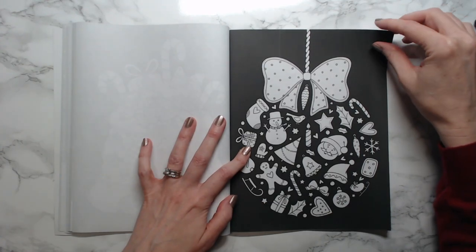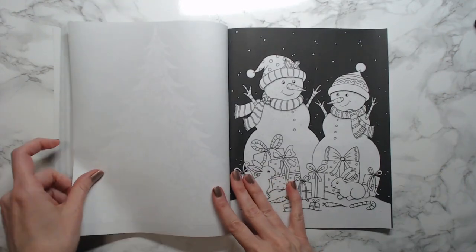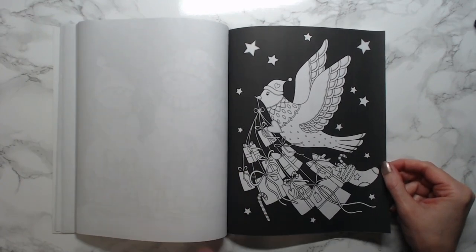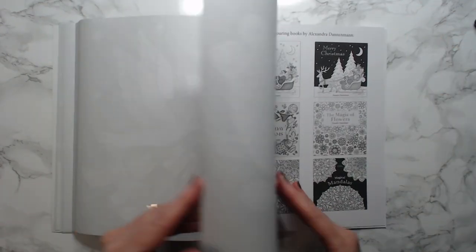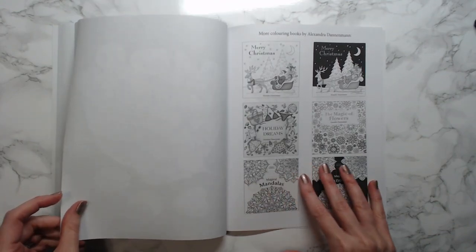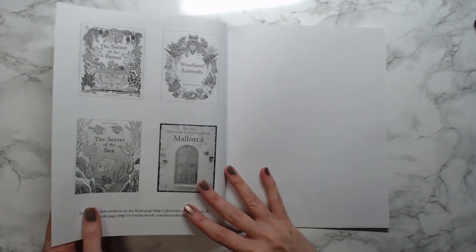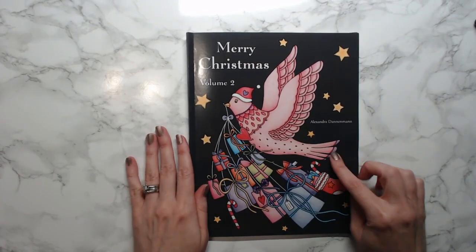The funny thing is one of the Diamond Art Club pieces I got also has a total black area in it — so that's going to be fun. Aren't these cute books though? I'm fairly certain, and I'll have the links below, these books are under ten dollars. I'm big into markers now, so I'm primarily only coloring with markers. I haven't really done anything with pencil for a while — my coloring tastes have changed and I like to do more simple coloring now. There's also a Holiday Dreams book and a Magical Mandalas one by this artist. That was Merry Christmas Volume 2 by Alexandra Dannenman.